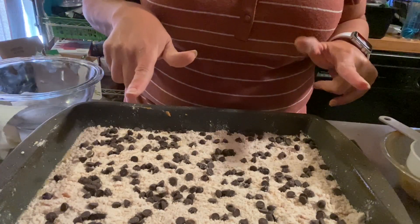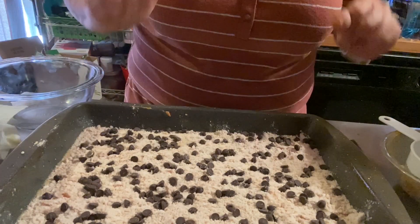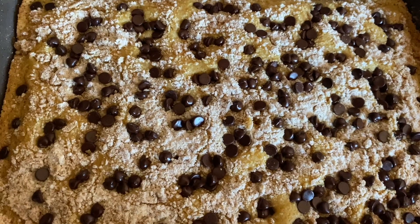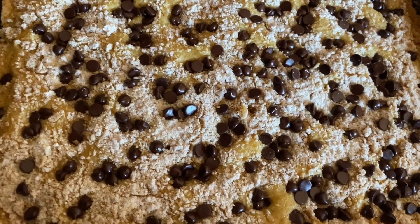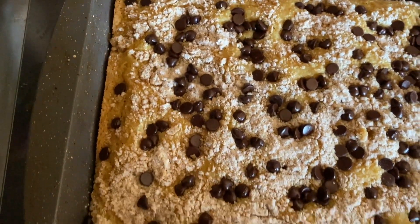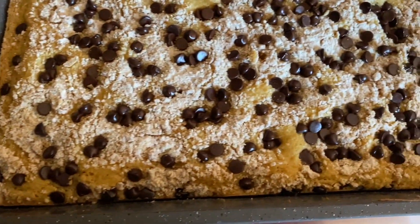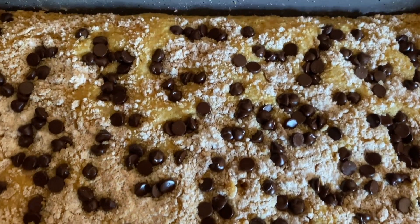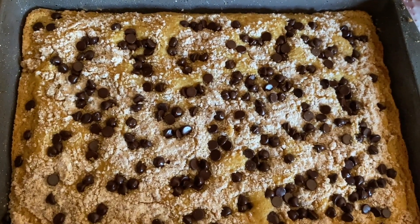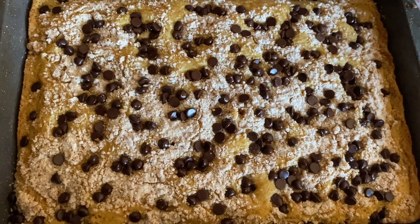We're going to put it in the oven and bake. She baked for 22 minutes. I cannot tell you how good it smells in here — look at this. Oh my lord. I'm going to let it cool, cut it, and talk points. It's a Pound Dropper recipe — I love you. That's what I'm going to say.